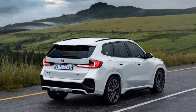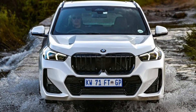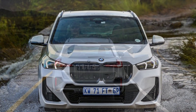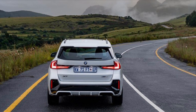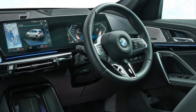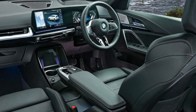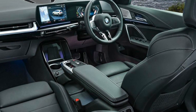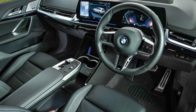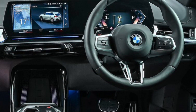For the first time, a raised seating position and a progressive premium ambience styled on the BMW iX helped to create a distinctive driving experience inside the compact SAV. The key elements of the cabin's redesign are the slender instrument panel, the BMW Curved Display, the floating armrest with integral control panel, and the smartphone tray with indirect illumination at the front of the center console.